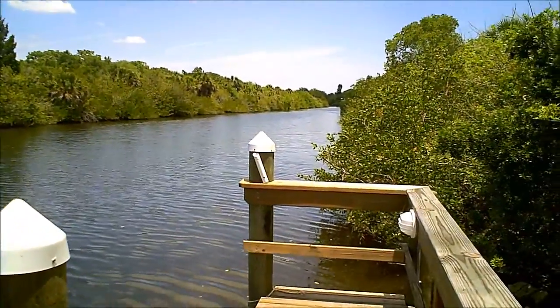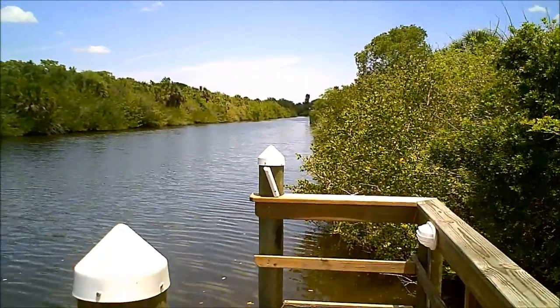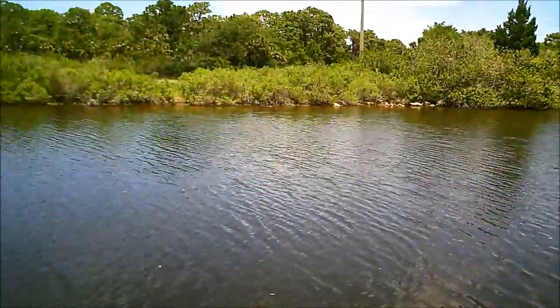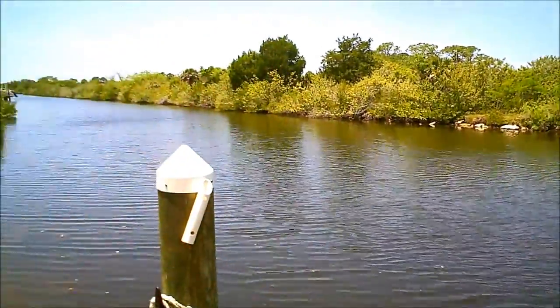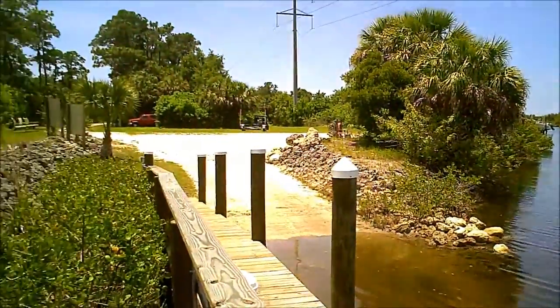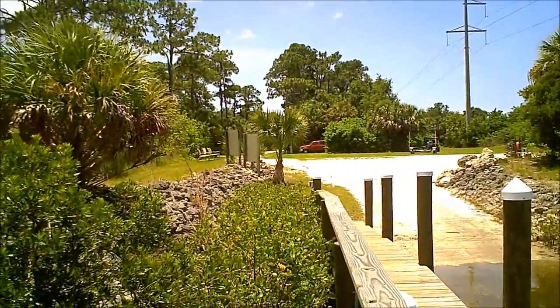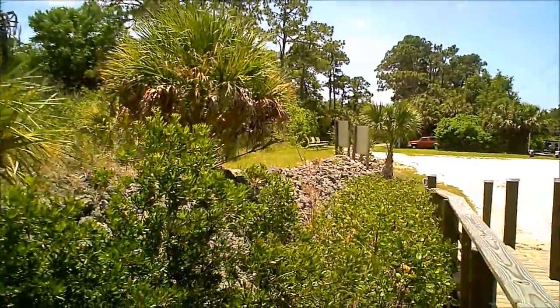On this six-acre parcel, we actually have almost 200 feet of water frontage. We have a nice wide deep channel canal — this is a saltwater canal. You'll occasionally see manatees, a lot of fish swimming back and forth. The property line actually extends a thousand feet all the way to Kings Way, and then there's 530 feet of frontage right on Kings Way.